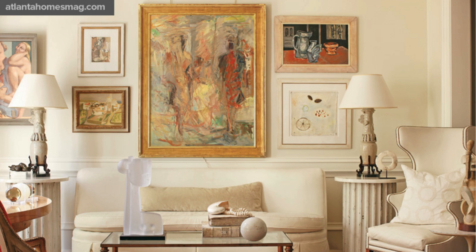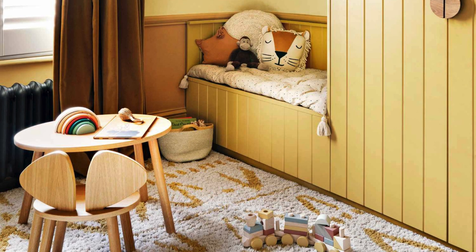By incorporating these yellow hues into different rooms of your home, you can harness the therapeutic benefits of color therapy to uplift your mood, raise your spirits, and create spaces that promote well-being and happiness.